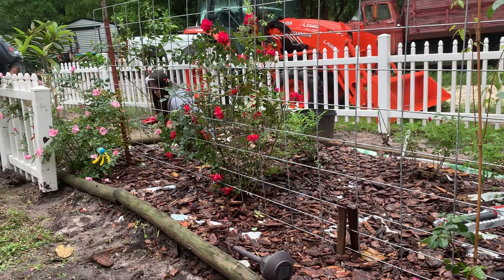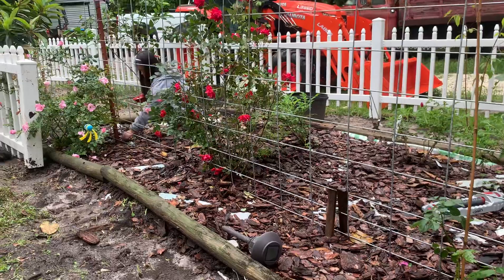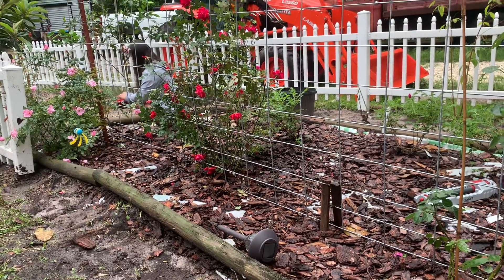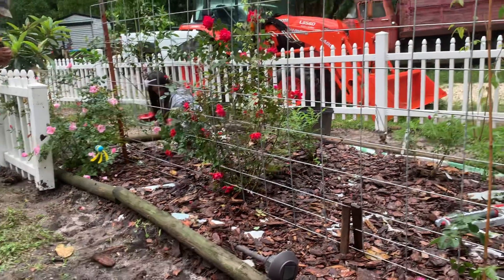Are you gonna make some tea today Nicole with those rose petals? Yes, good. She's getting them all off the ground — they were all over. Good job Nicole. We had a very bad storm.